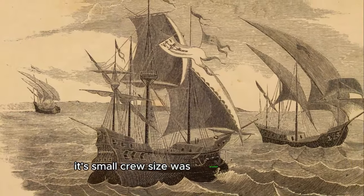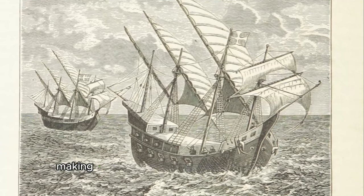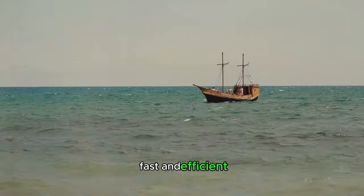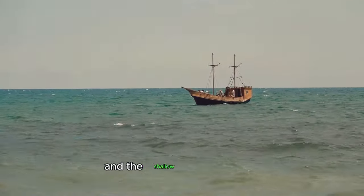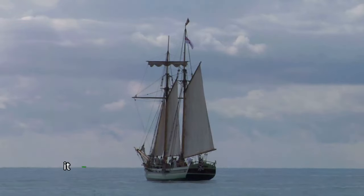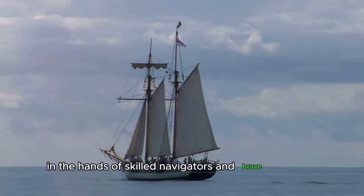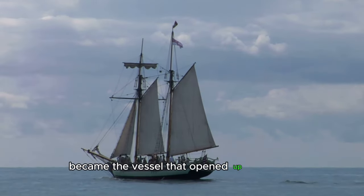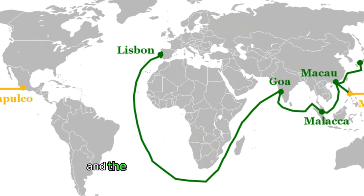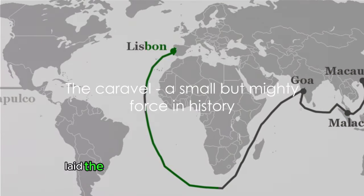Its small crew size was another advantage — just 20 to 30 sailors were enough to man the Caravel, making it a cost-effective option for long voyages. This ship was nimble, fast, and efficient, able to navigate both the open ocean and shallow coastal waters, and capable of withstanding the harshest seas and longest voyages. In the hands of skilled navigators and brave explorers, the Caravel enabled the discovery of new lands, the mapping of unknown territories, and the establishment of trade routes that would change the world forever. Small but mighty, it laid the groundwork for the Age of Exploration.